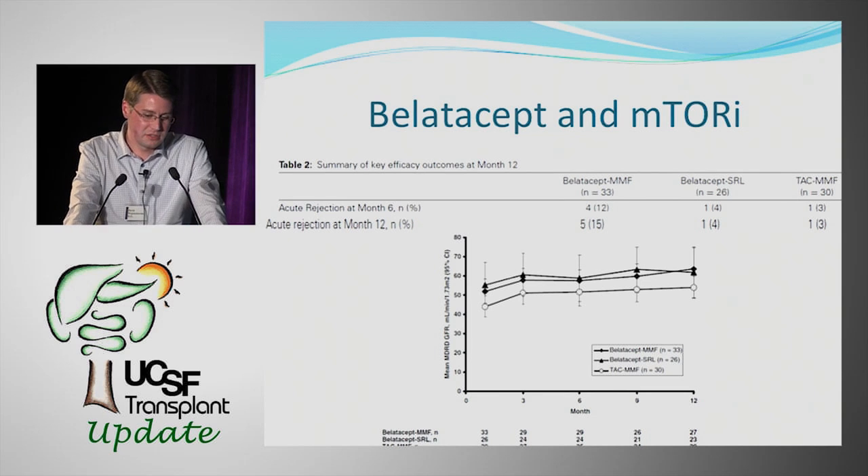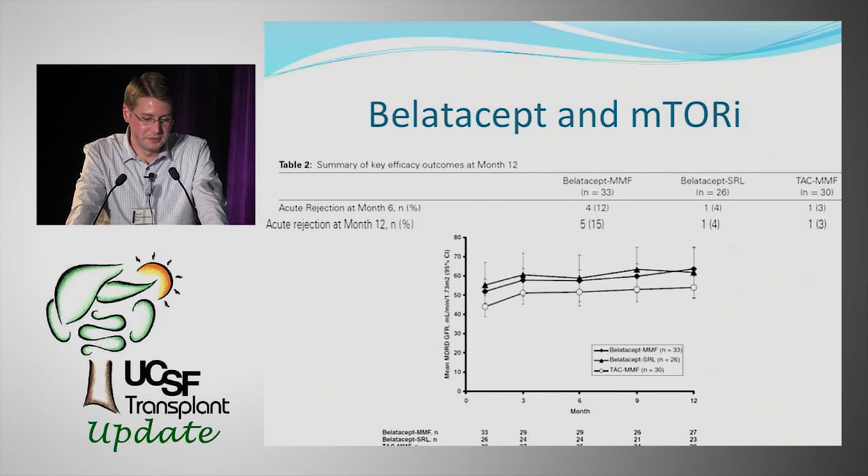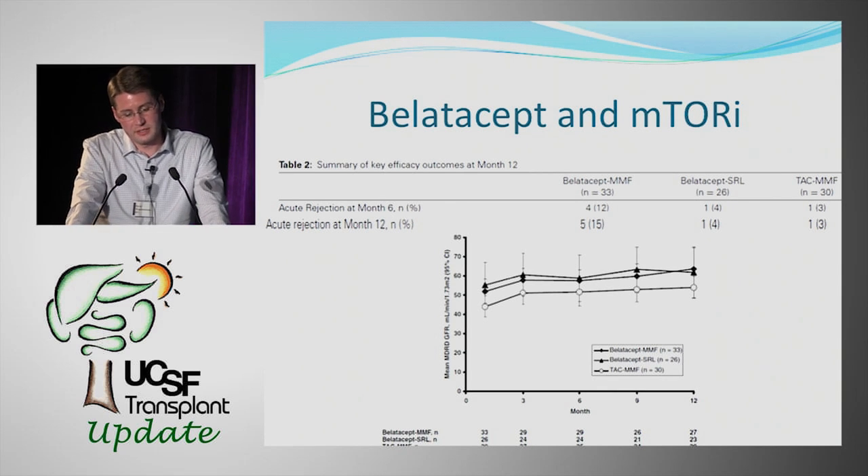One study caught our attention: a Phase II trial using BELATASIP as part of an early corticosteroid withdrawal regimen with thymoglobulin induction. Patients were randomized to BELATASIP plus MMF, BELATASIP plus sirolimus, or the comparator of tacrolimus plus MMF. The BELATASIP-sirolimus group showed a very low rejection rate comparable to the standard group, while still preserving the renal benefits of BELATASIP.